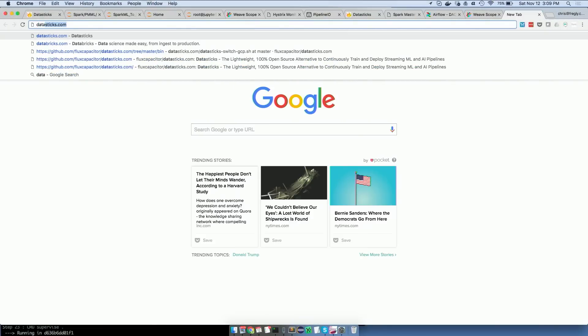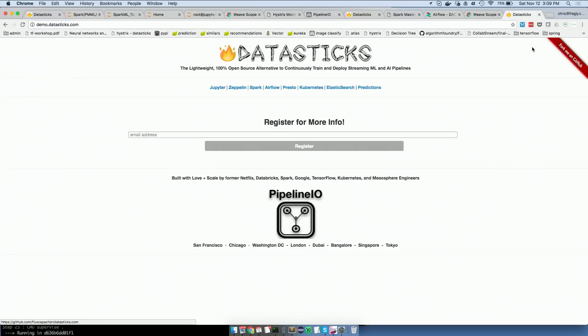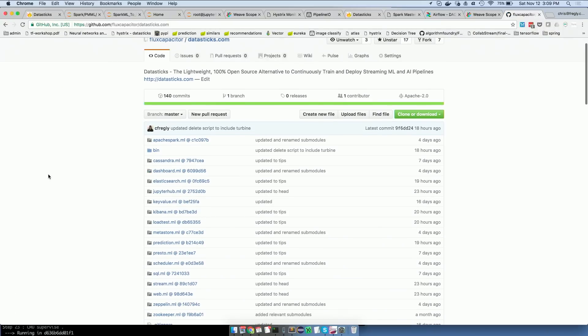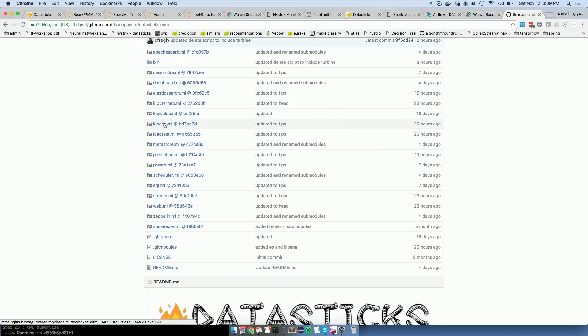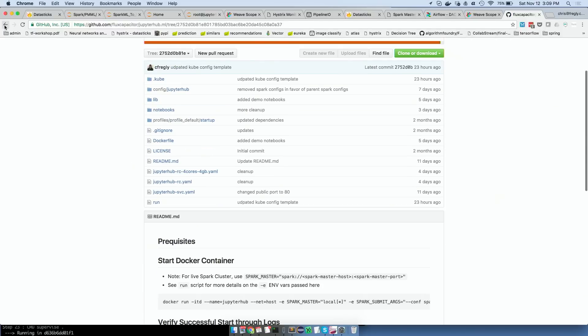If you go to Pipeline.io or datastix.com, there's a fork link. You can fork and get to the main project. You'll see the project is actually broken up into many different sub-projects, and these all basically map to one tool, which is then one Docker image. Here's JupyterHub and things like that.